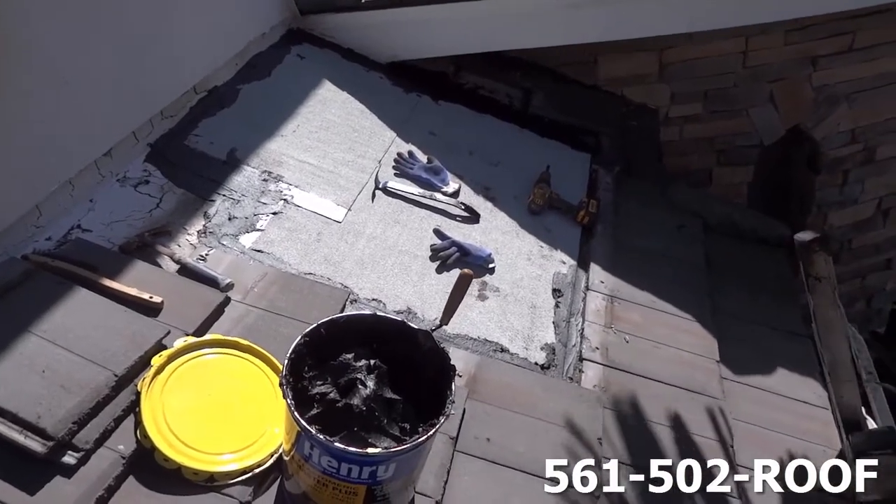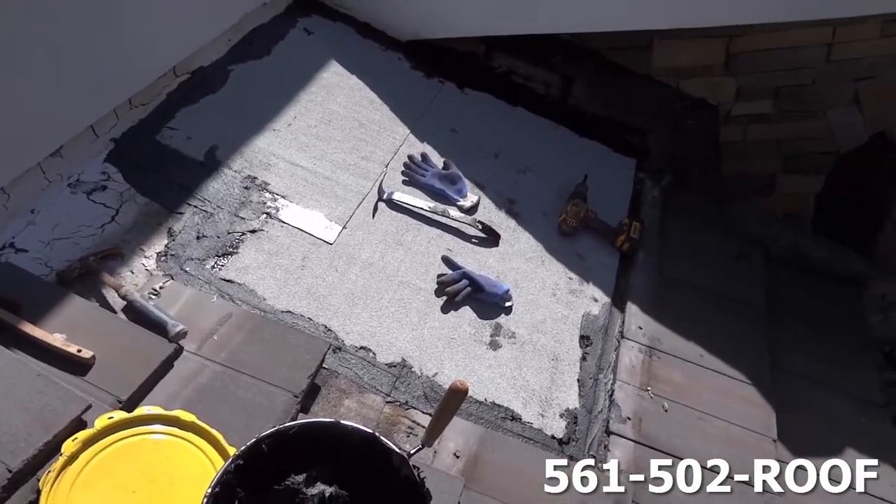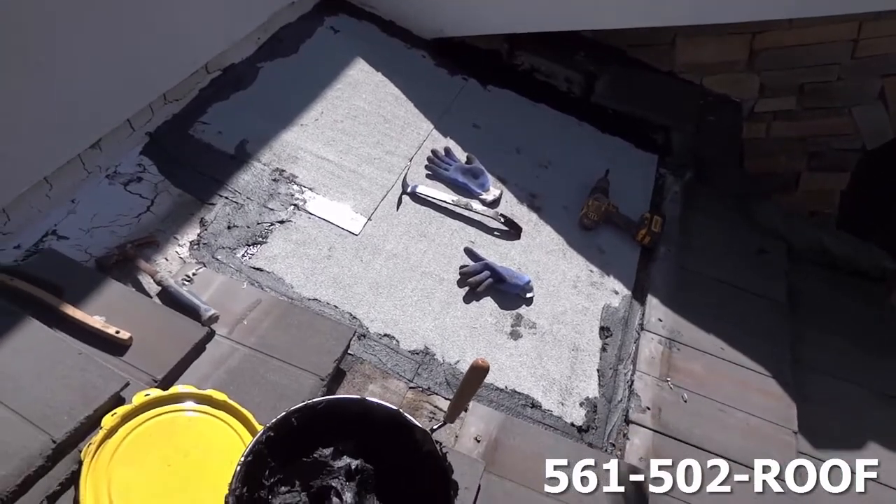Here we are with our new cap sheet torched in, and we're sealing the perimeter with our high-grade rubberized flashing cement. Now we're going to be setting the tile back.